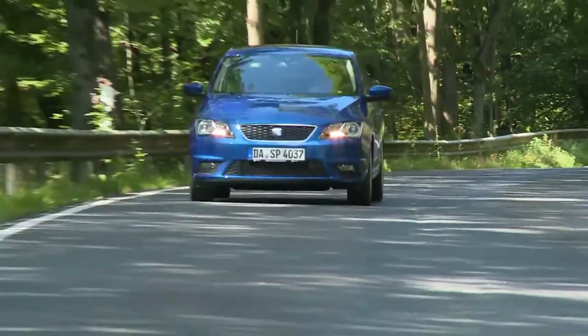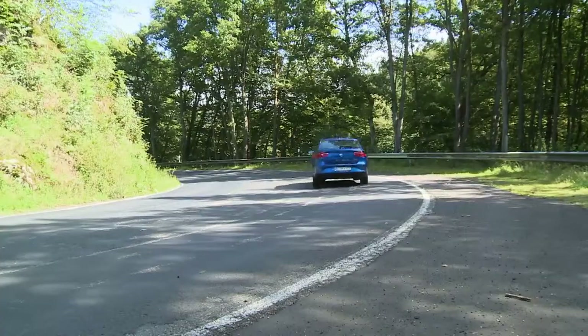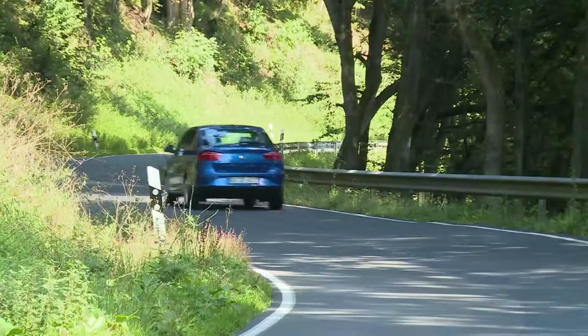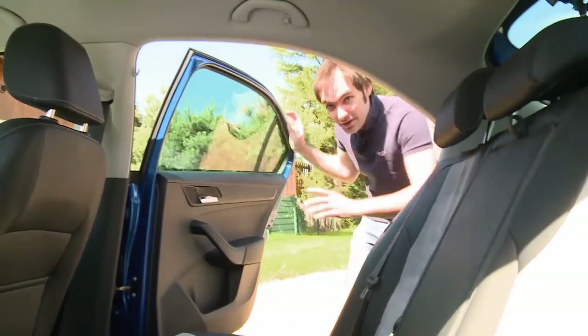Before you can chauffeur the kids all over town, you have to get them into the car. So the reviewer found a way to test how easy it is to get in and out of the Toledo. He says an important point for its family suitability is how well everyone fits into the car's interior.